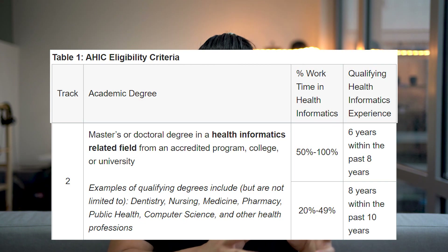If you hold a graduate degree in a health informatics-related field — examples include dentistry, nursing, medicine, pharmacy, public health, computer science, and other health professions — then the experience you need is six years within the past eight years if you spend 50% to 100% of your time working in health informatics, or eight years of experience within the past ten years if you spend 20% to 49% of your time working in health informatics.